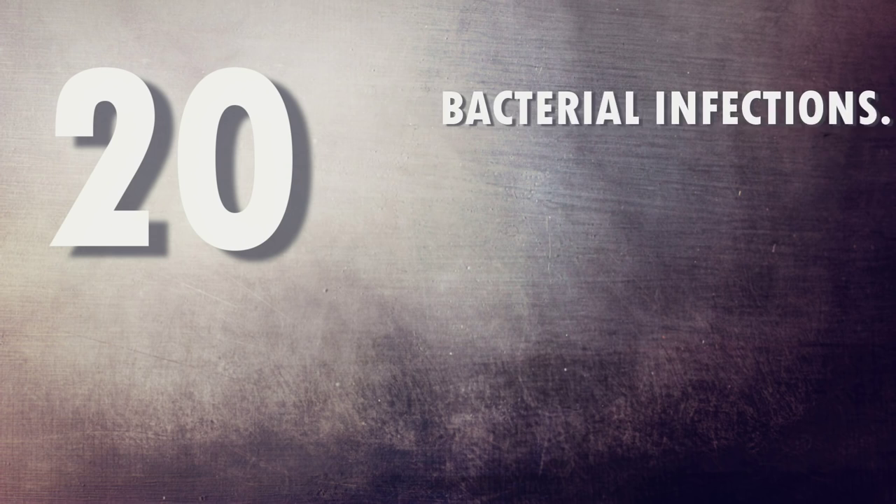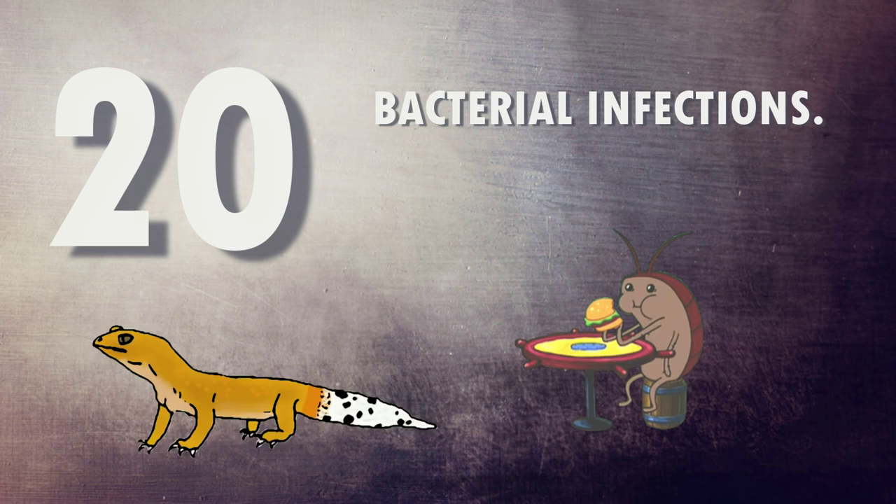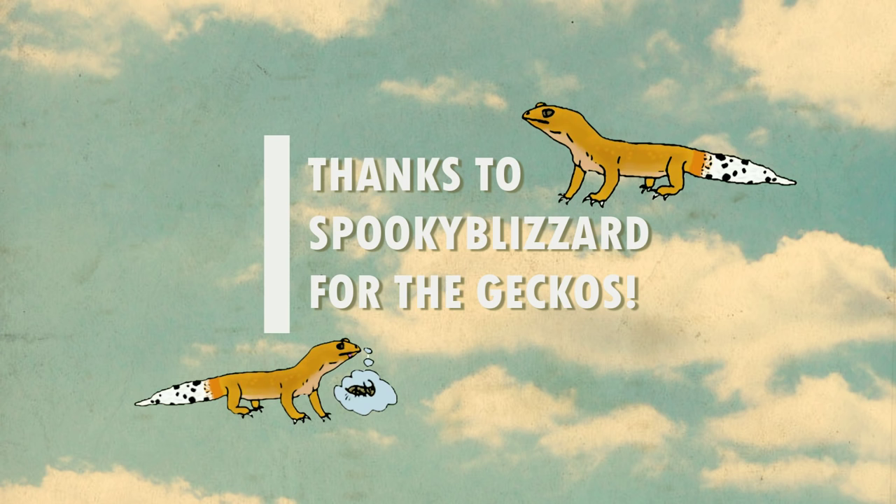And finally, number twenty: bacterial infections. This covers a range of things, but if your gecko is unwell it probably doesn't want to eat, so make sure you get them to a vet as soon as possible. If you sat through this entire video, thank you for being a conscientious owner trying to figure out what's wrong with your gecko. I really appreciate that, and I hope this video has helped.